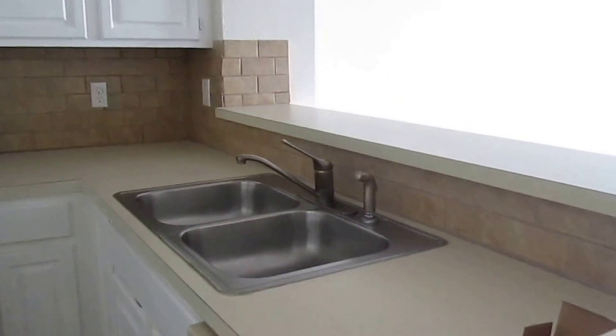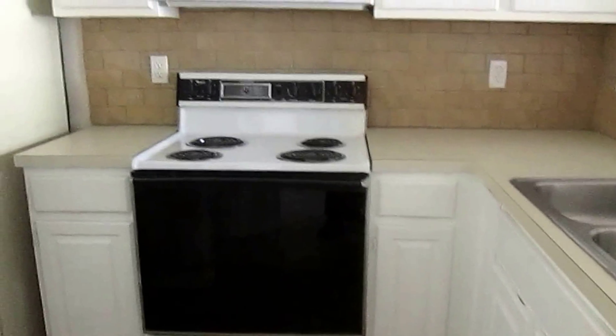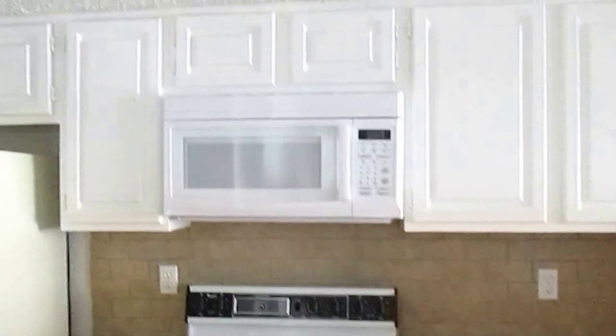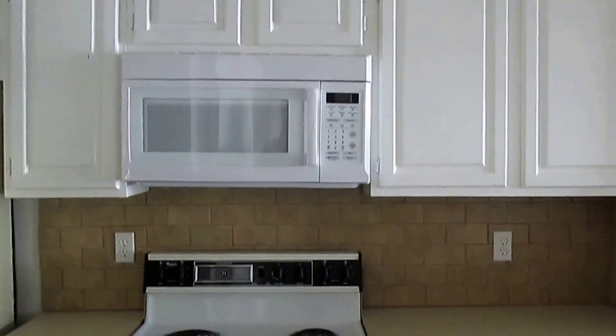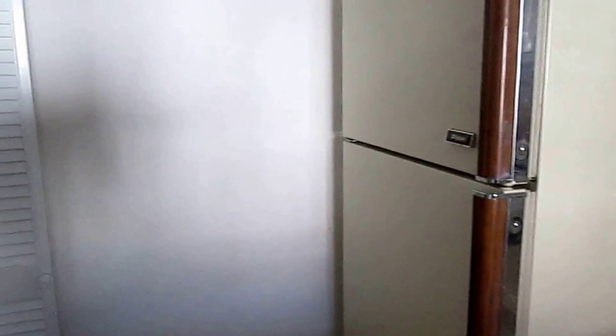Across from our dining room, we do have our kitchen. The kitchen has Formica countertops, a stainless steel sink, a dishwasher, an electric range, and a built-in microwave above the range. Here's our fridge, and we also have a stackable washer and dryer. This condo does come furnished with all appliances. And we do have a pantry here in the kitchen.